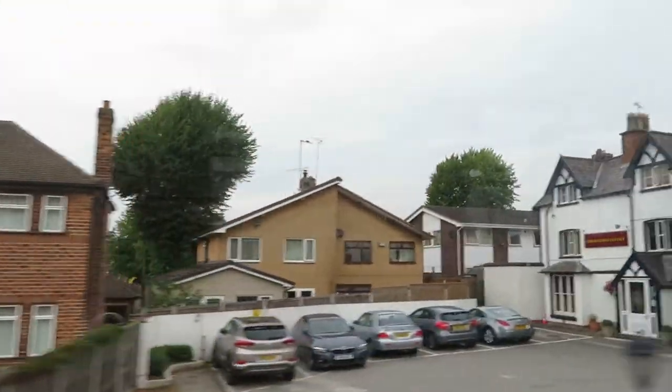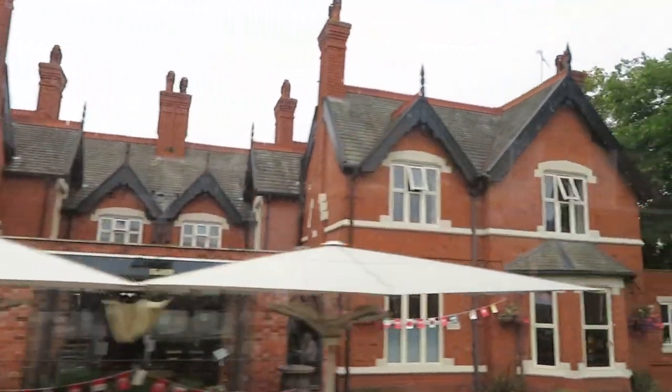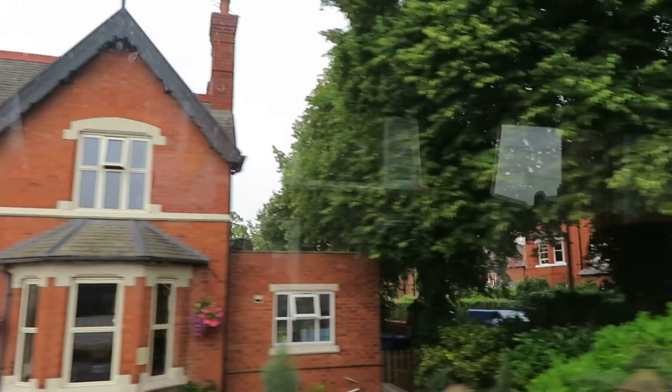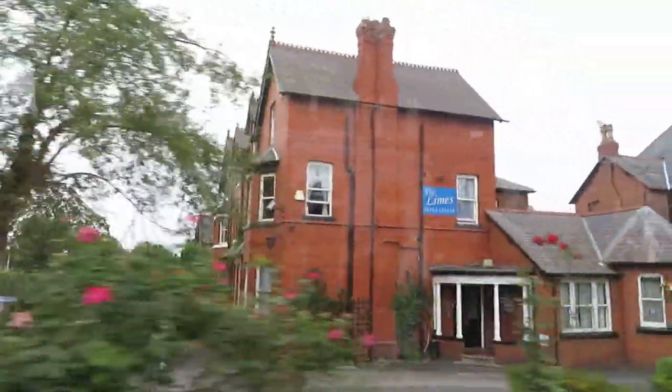Just off to the right by this pedestrian crossing, there is a very nice little shopping area which has one of only two good quality fish shops left in Chester. There is also a good quality butcher there. There are three or four good butchers left in town. It's not all supermarket stuff.